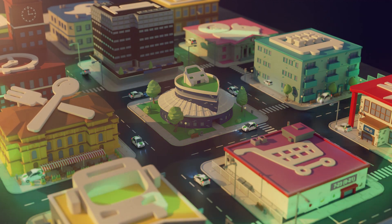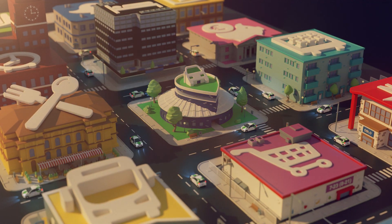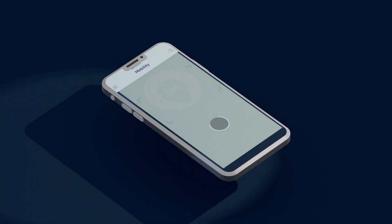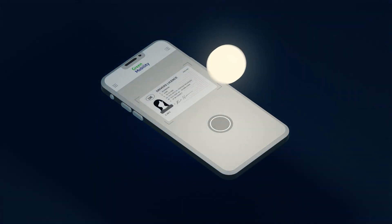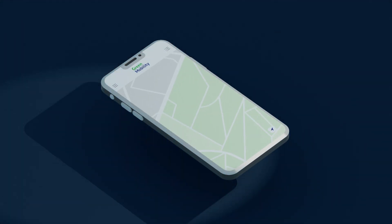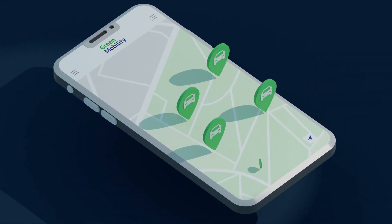Your City Car is an app which gives you access to a fleet of electric cars. Download the Your City Car app, register, and upload a picture of your driver's license. Soon, your mobile phone will become your key to a large fleet of city cars.